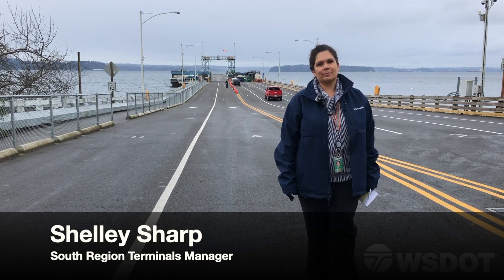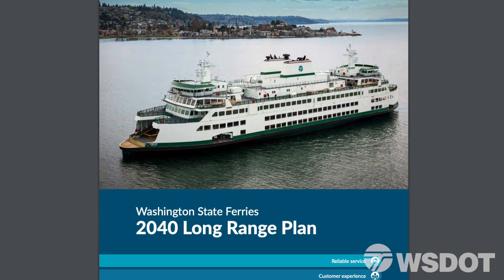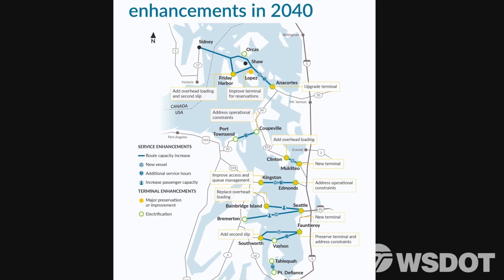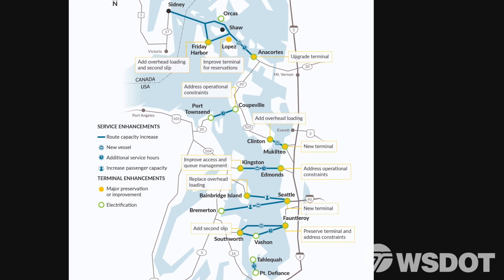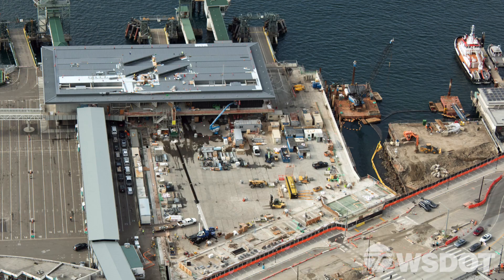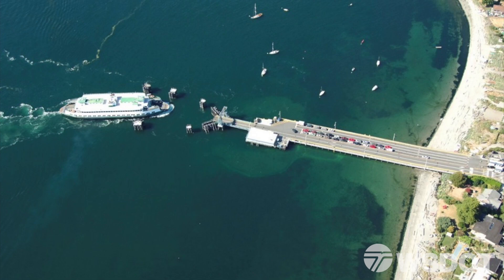Washington State Ferry's long-range plans have identified several terminal replacement projects that are critical to safe, reliable, and efficient service now and into the future. Mukilteo Ferry Terminal recently opened, Coleman Dock in Seattle is near completion, and up next is Fauntleroy Ferry Terminal.